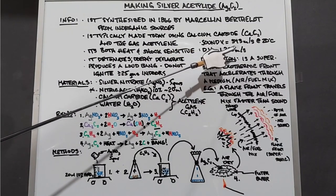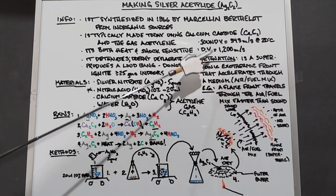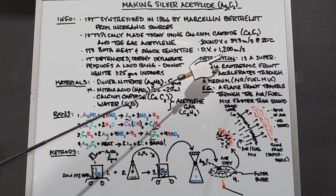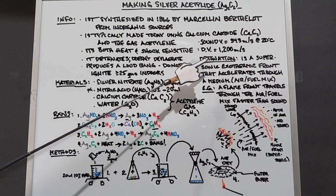Sound travels at 343 meters per second at 20 degrees Celsius. We can see that the velocity that silver acetylide detonates at is much higher than that of sound, and that is why you even have detonation, or the term detonation.